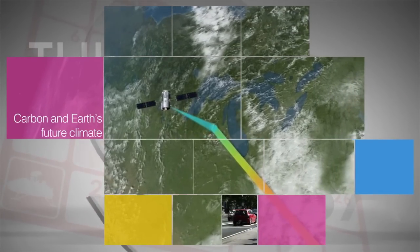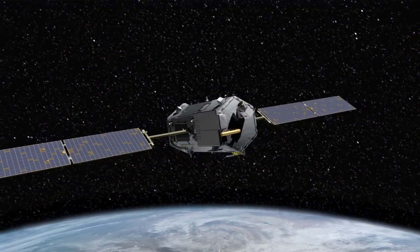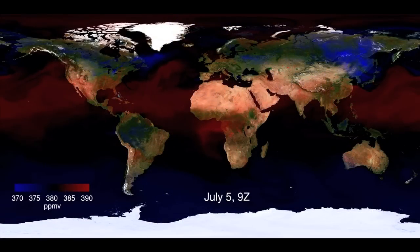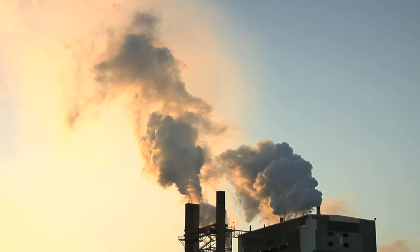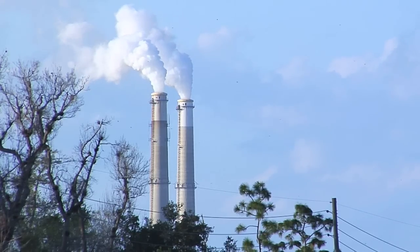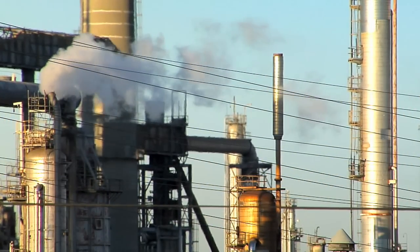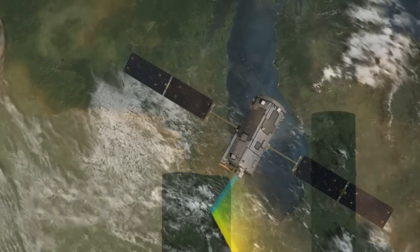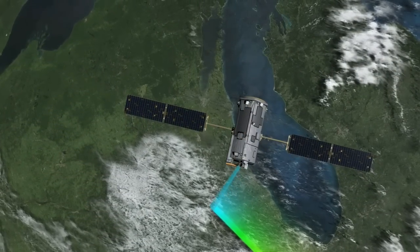New observations from NASA's Orbiting Carbon Observatory 2 mission are providing insight into how Earth is responding to rising levels of heat-trapping gases in the atmosphere and what this means for our future climate. Earth's land and ocean currently absorb about half of all carbon dioxide emissions from the burning of fossil fuels, but it's uncertain whether the planet can keep this up in the future. Later this month, a United Nations climate meeting in Paris will focus on setting limits on future levels of human-produced carbon emissions. OCO-2 is NASA's first satellite dedicated to measuring carbon dioxide.